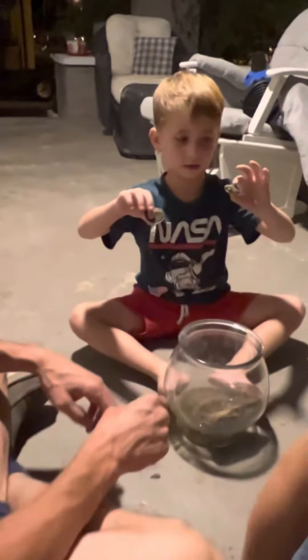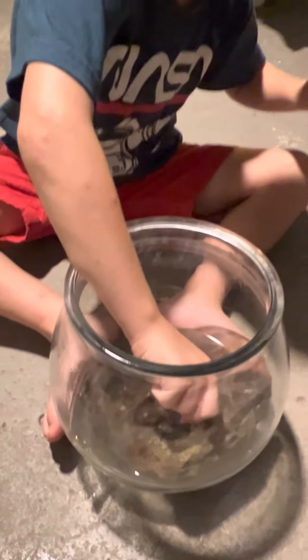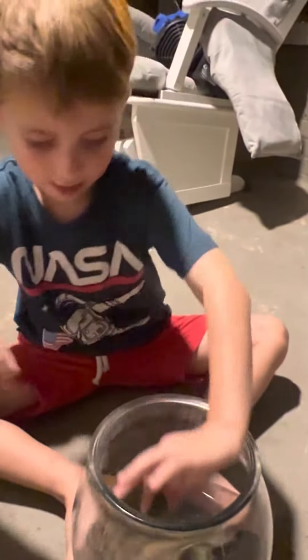All right, we're signing off. Anything else to say? We're putting them back in the bowl — back in their natural habitat. Okay.